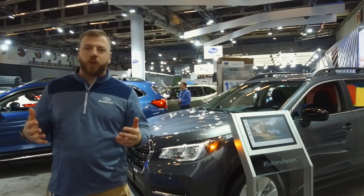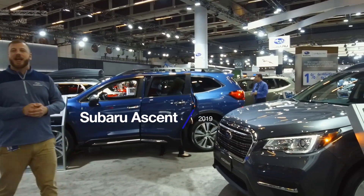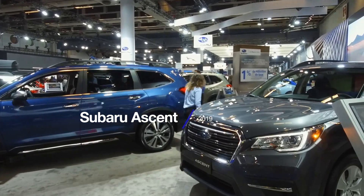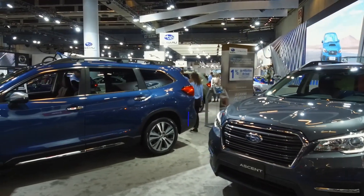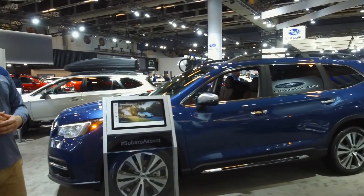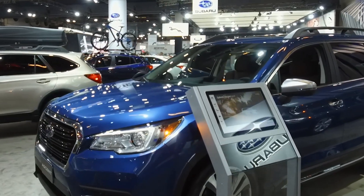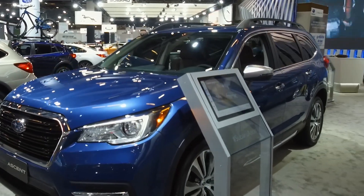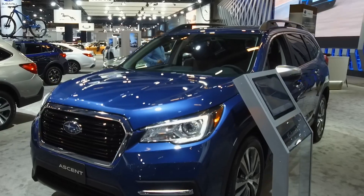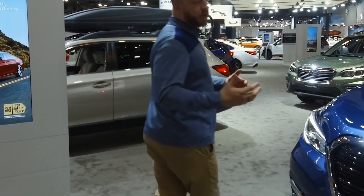Speaking of new, we're going to kick things off with the all-new Subaru Ascent. This thing is massive — it's the largest Subaru ever built. It's got seating for up to eight people and a ton of cargo area, and recently this was named a double IIHS Top Safety Pick Plus. It's something we're very proud of and take very seriously. Safety is our number one priority in all vehicles we build.